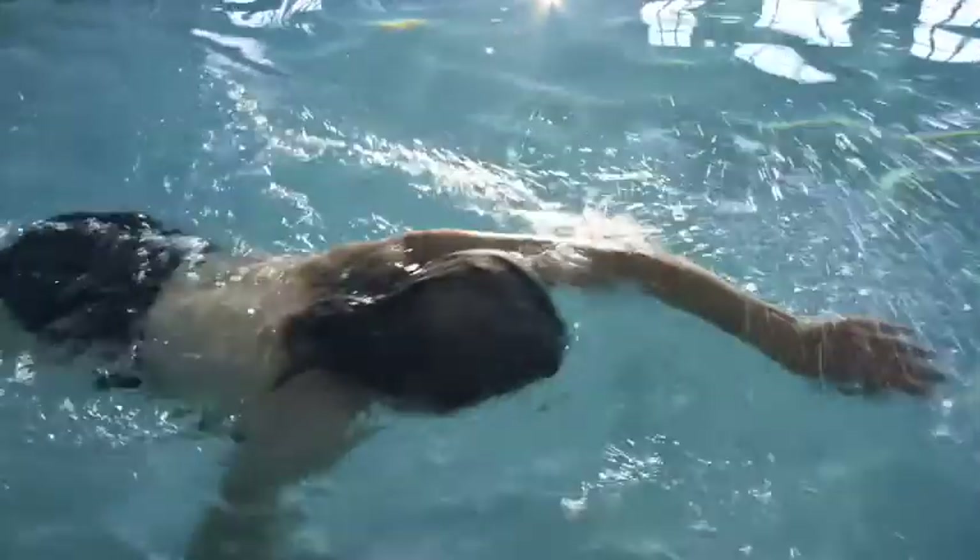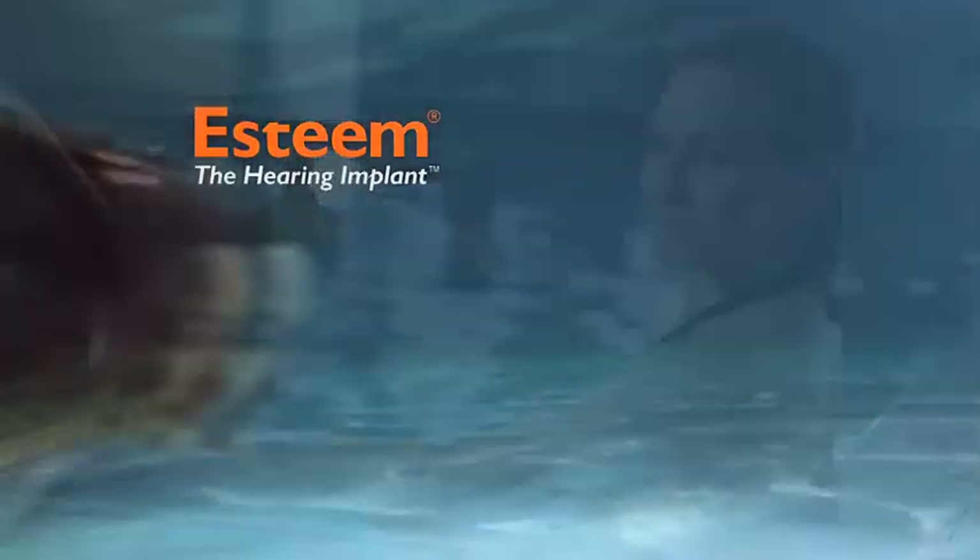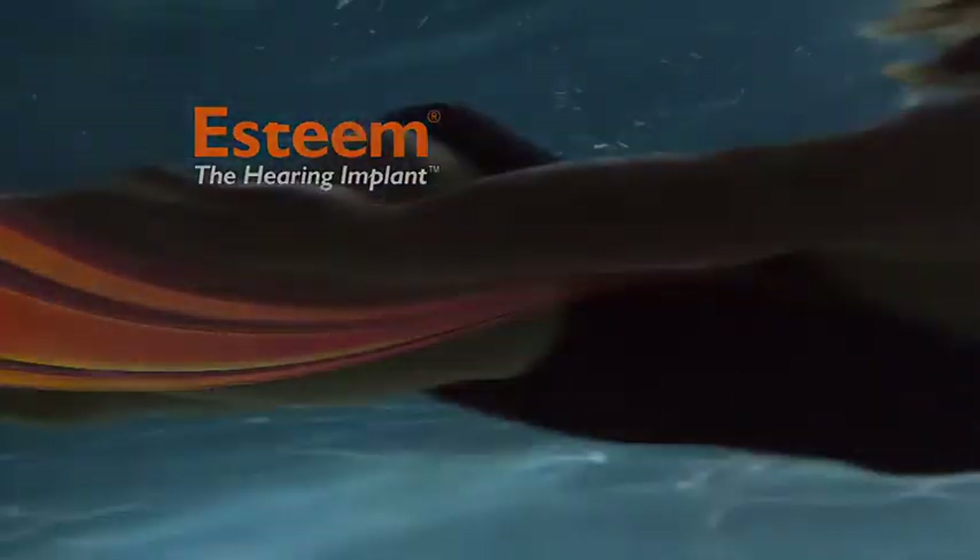They turned it on, and it was a miracle. It was the start of my miracle. The Invisible Esteem Hearing Implant — hear how much better life can be. Talk to your hearing professional today.